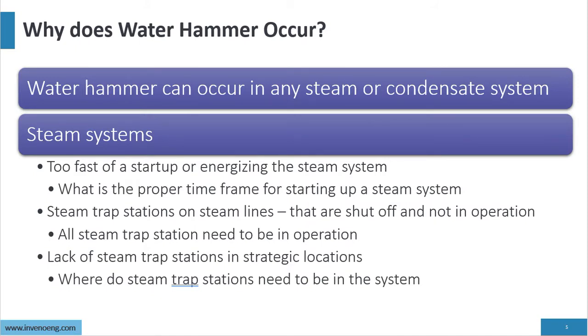Why does water hammer occur? It can occur in steam or condensate systems. In steam systems, water hammer can occur from too fast a startup or energizing the steam system. You have to understand the proper time frame for starting up a steam system — I've been on startups that take a full day. Steam trap stations on steam lines that are shut off and not in operation are another cause, as is a lack of steam trap stations in strategic locations.